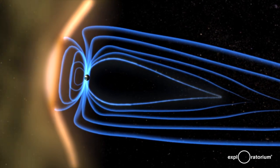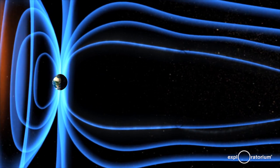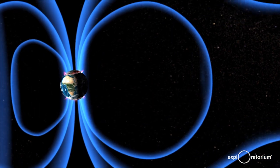The sun's solar wind interacts with the earth's magnetic field and creates the aurora around the poles of the earth — the glowing aurora.